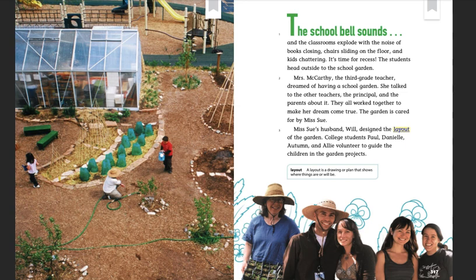Mrs. McCarthy, the third grade teacher, dreamed of having a school garden. She talked to the other teachers, the principal, and the parents about it. They all worked together to make her dream come true.